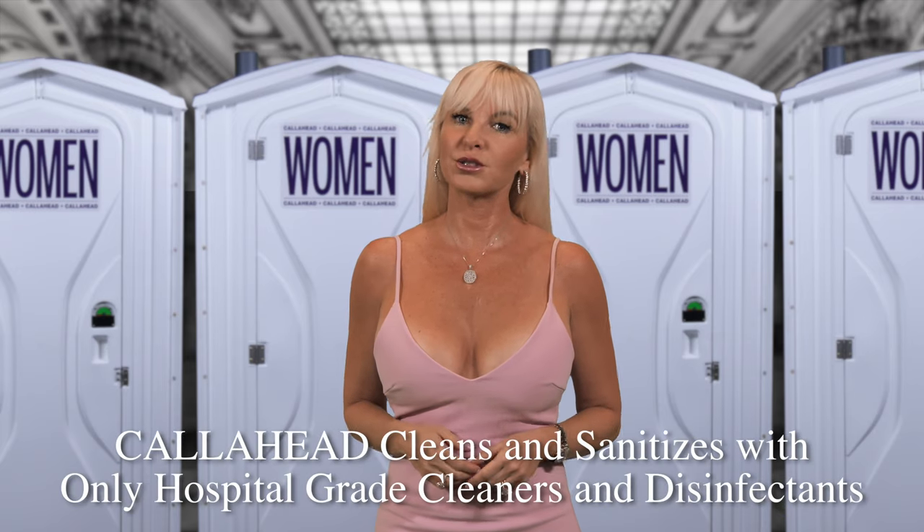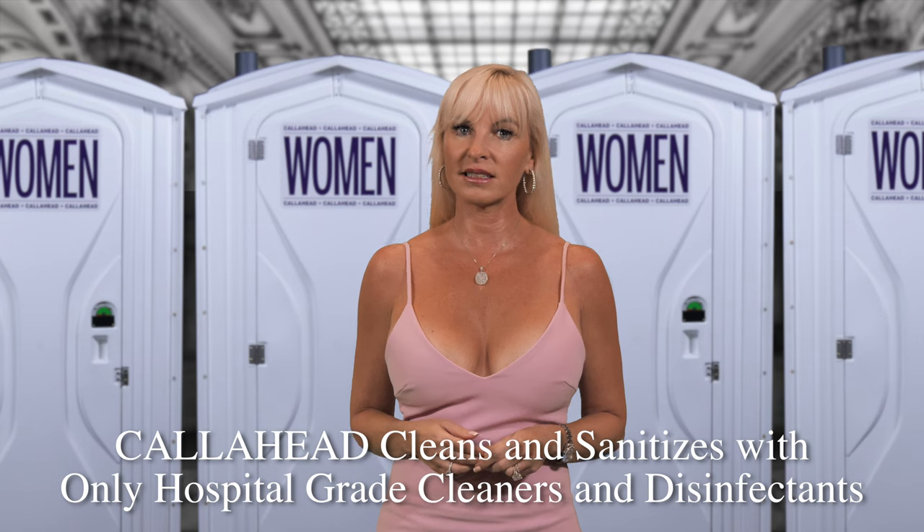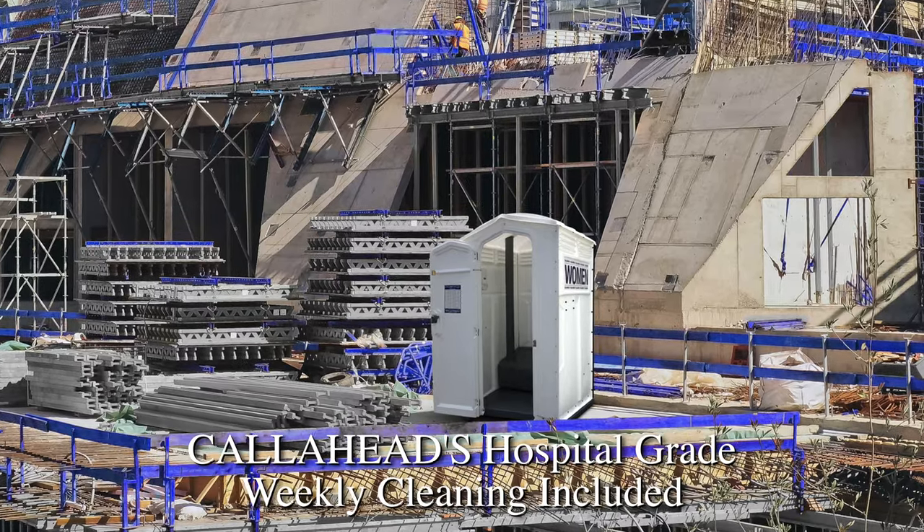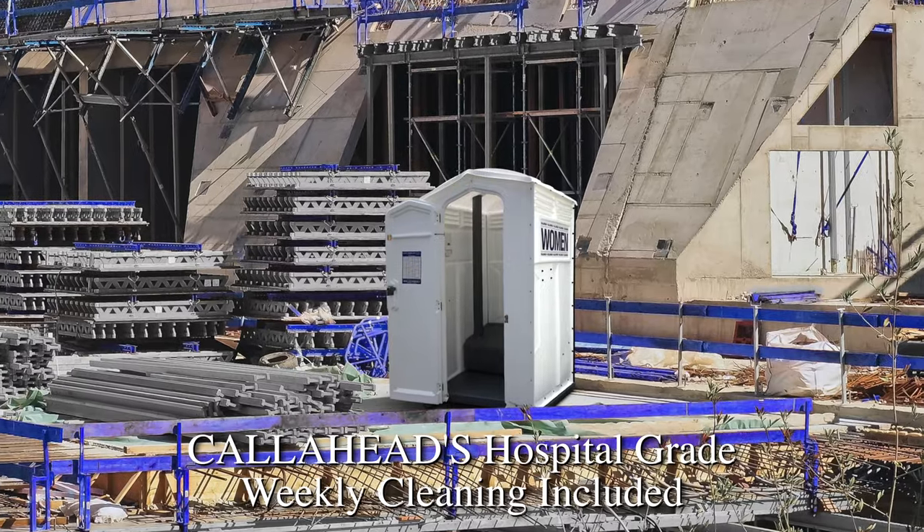Because Call Ahead uses only hospital-grade cleaners and disinfectants, you know you're providing the cleanest portable toilets available anywhere. As with all of Call Ahead's long-term portable toilet rentals, we provide a weekly cleaning service that is the best in the industry.